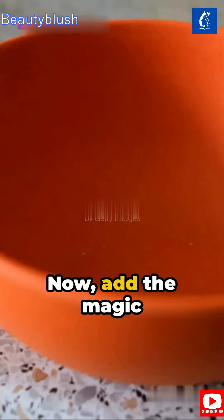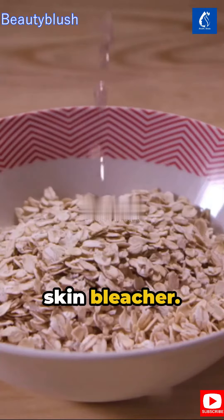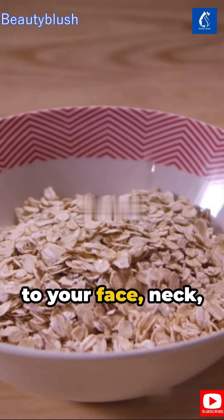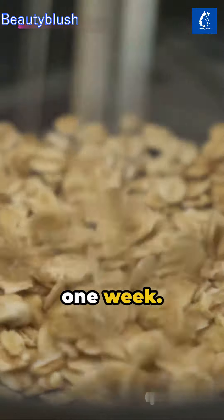Now, add the Magic Touch powdered milk. Known for its lactic acid, it's a natural skin bleacher. Apply this mixture to your face, neck, even hands and feet. You'll see the difference in just one week.